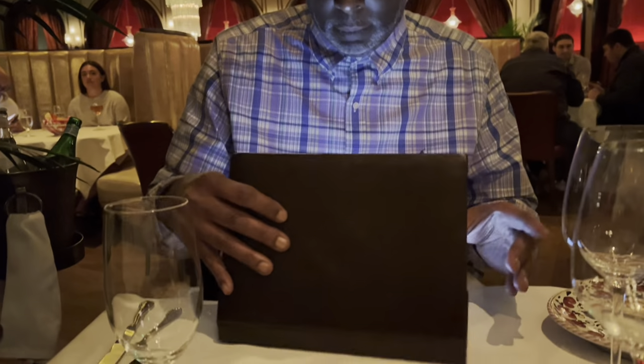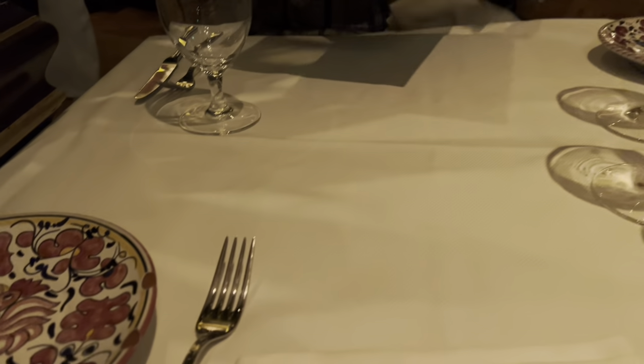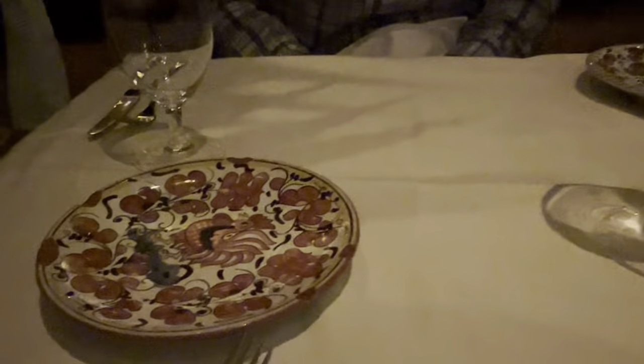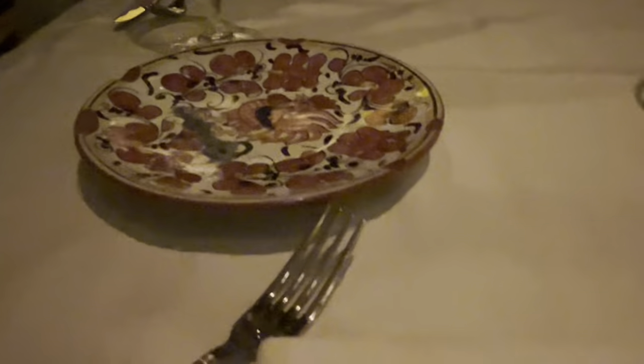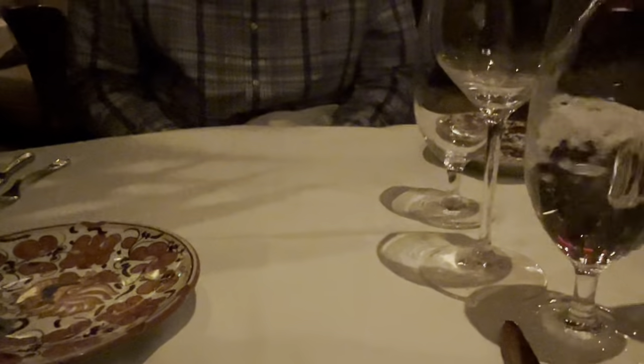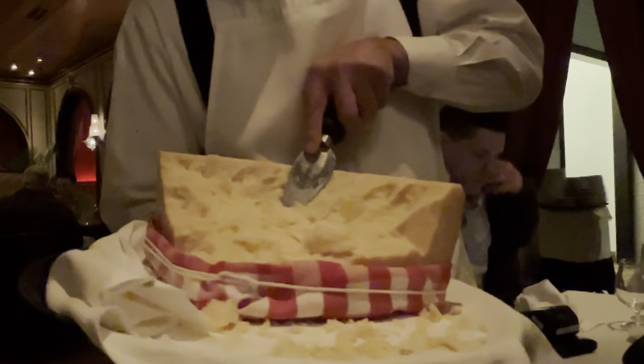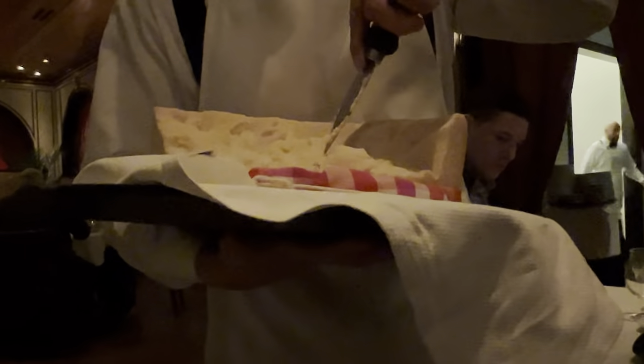Once you get to your table, you'll see that you're given a menu that looks like an illuminated iPad, which is great because it's kind of dark in there. You'll see your beautiful dinnerware and cutlery — the table is set beautifully. You're presented with your choice of water, flat or sparkling, and this presentation of Parmigiano Reggiano, so wonderful.